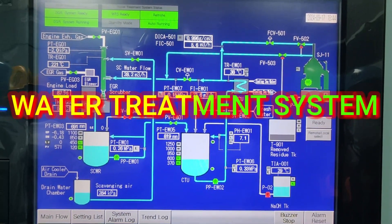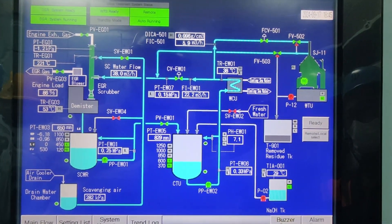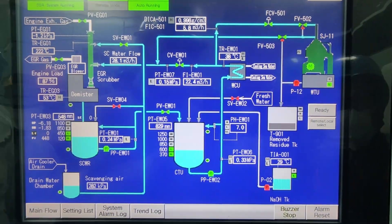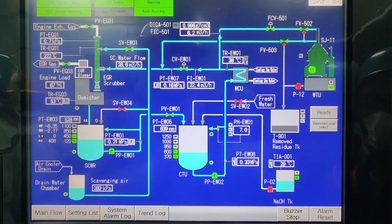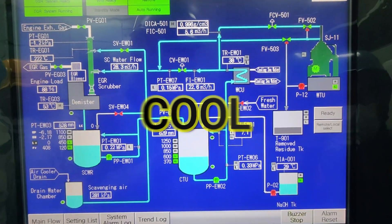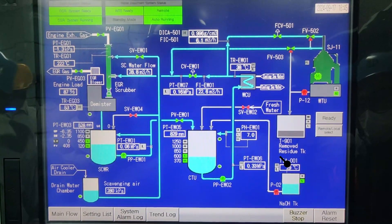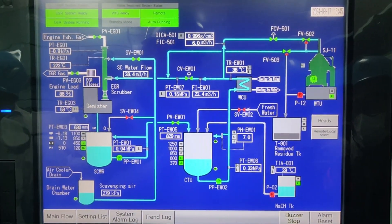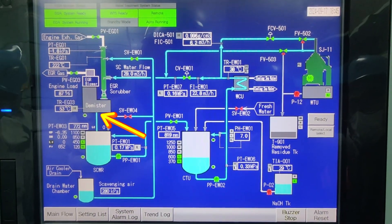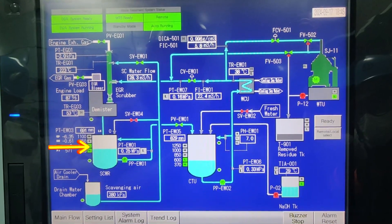Now let's proceed to the water treatment system. The water circulating in the system is called scrubbing water — in Mitsui EGR it is called processed water. The main purpose of the water treatment system in G-Engine low-pressure EGR is to keep the scrubbing water clean, cooled, and to control the acidity of the water by keeping the pH within the set value. The water sprayed to the EGR scrubber will be separated in the demister and then will flow to the scrubbing water receiver.